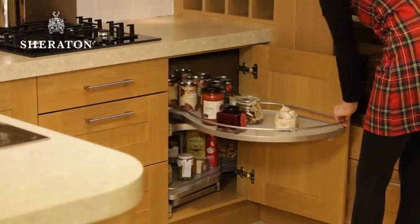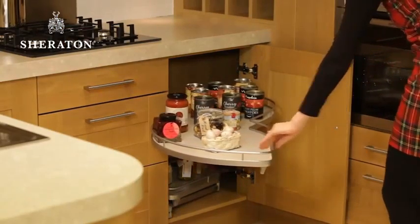The Le Mans system is a fantastic example of how you can maximise the space. I hope you found this useful. Why not take a look at my other videos for more thoughts and advice, or contact your local Sheraton retailer. Bye for now.